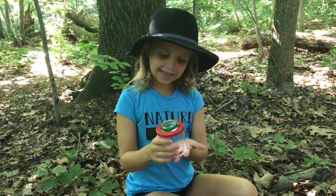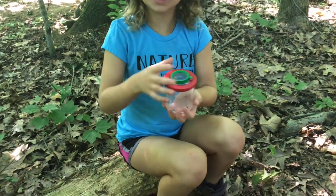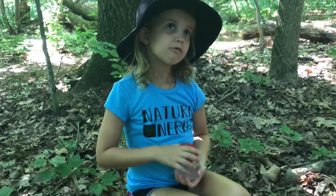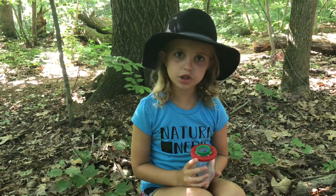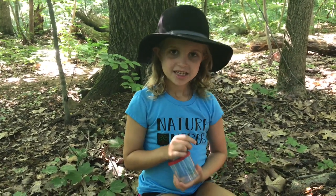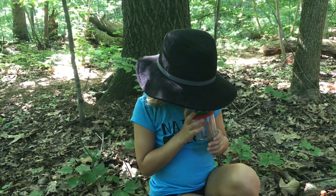Hey, you wanna know what I got in here? It's a sow bug. Now, some people think that sow bugs and pill bugs are the same, but they're actually not. Sow bugs run, and pill bugs curl up in a little ball — that's how they got their name roly-poly. They cannot bite you, pinch you, or do any harm or sting you. They just run and curl up. They kind of remind me of armadillos because they have plates on their back. I hope you have fun learning about them.